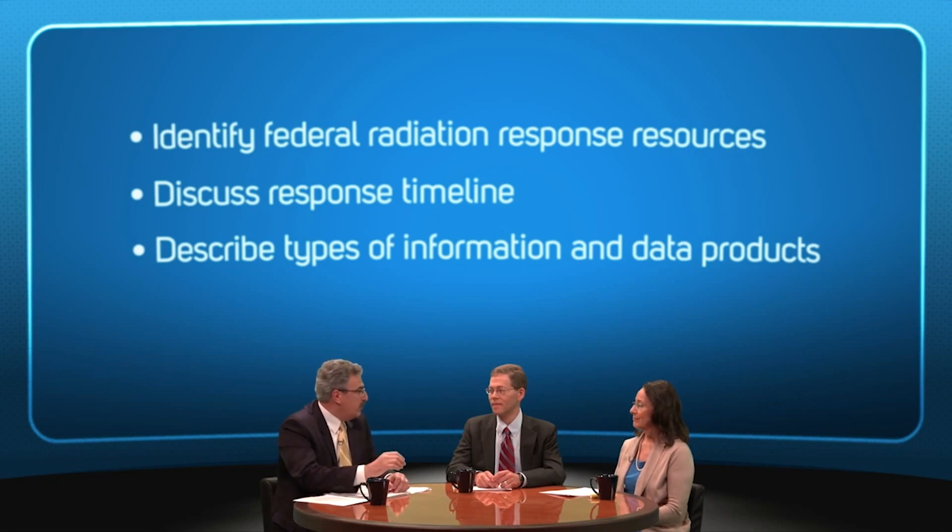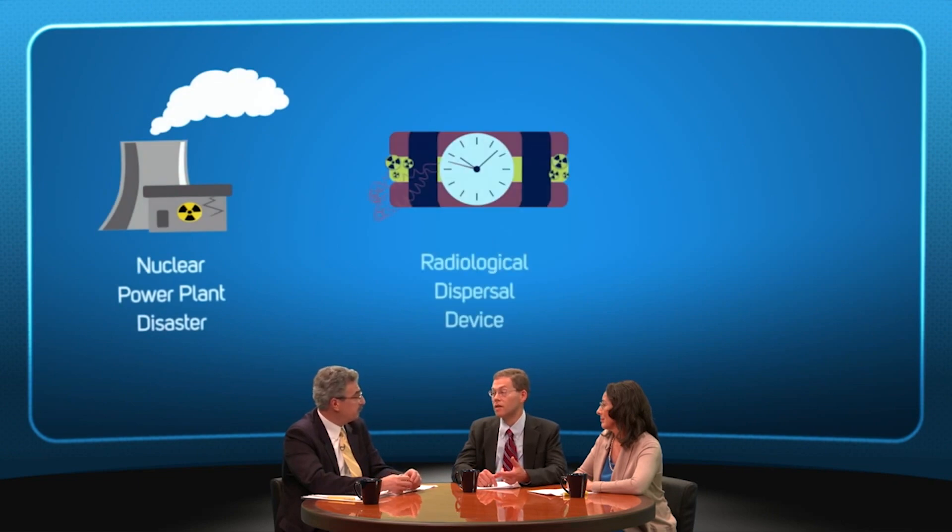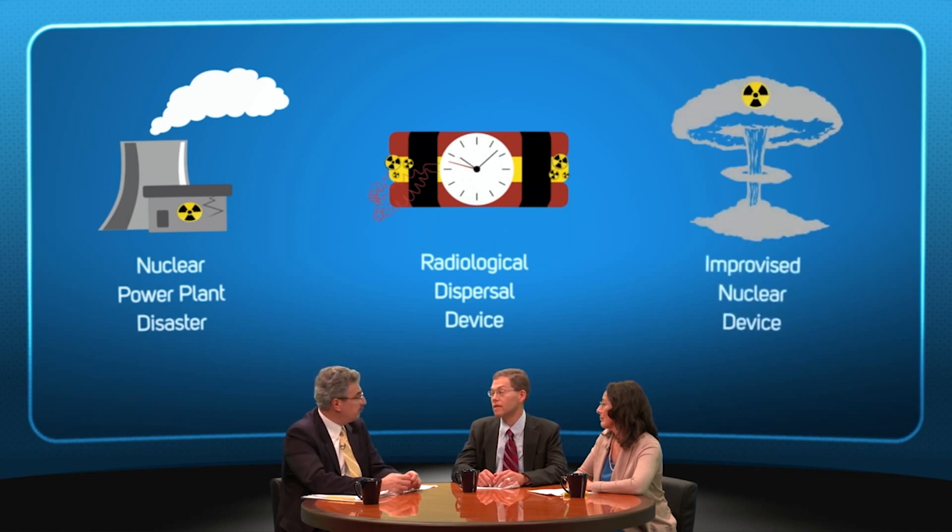Dan, typically when we use the term radiation emergencies, we're referring to a range of incidents. Could you provide us with a little more detail about the types of radiation emergencies that could lead to the activation of federal resources? What we're talking about are incidents that result in widespread radioactive contamination of the environment, whether the incident involves a release of radioactive material from a nuclear power plant, a terrorist attack using a radiological dispersal device, or the detonation of an improvised nuclear device. Emergency response officials will need detailed information regarding the location and quantity of radioactive contamination in the environment.